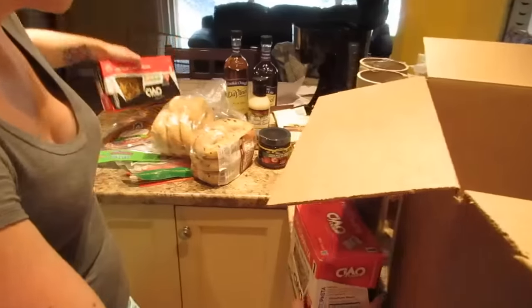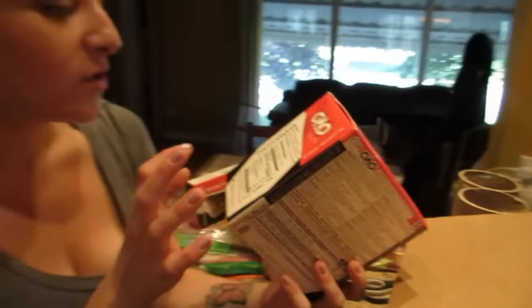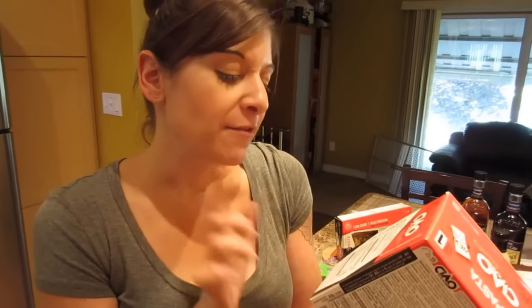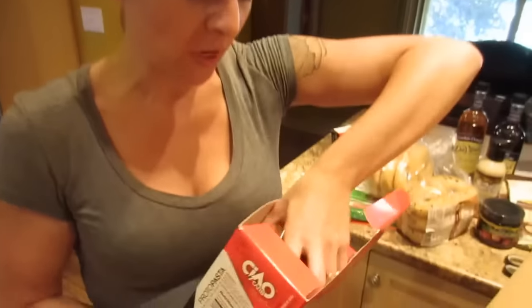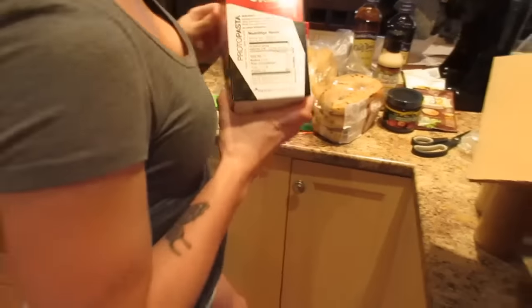I also got the fusilli — I believe it's similar macros: 170 calories, one and a half grams of fat, 11 carbs, four grams of fiber, 30 protein, and 110 milligrams of sodium. They also come in individual packages. We usually have about half a cup of carbs per meal, and when this cooks up it'll be close to a cup of pasta for only 11 grams of carbs — about half our usual carb intake.